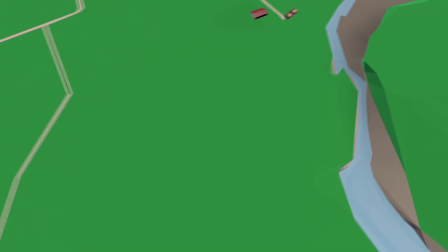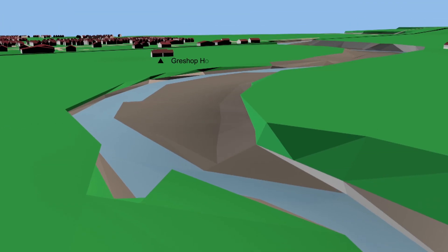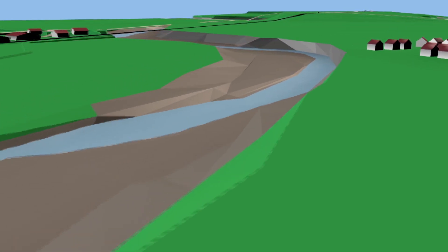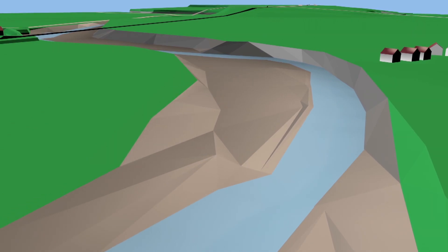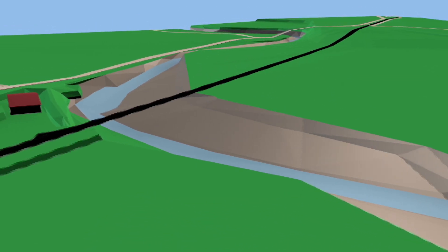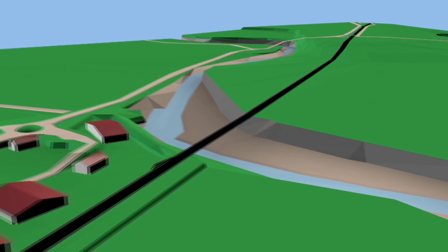So, how does the flood alleviation scheme protect Forres from the effects of all this flood water? The first element of the scheme is work along the river itself, removing trees and material to create more space for water. This work has occurred on three of the river bends on the River Findhorn as it passes by Forres. Our animation is flying from north to south along the route of the river, showing both the width and depth that has been created to allow space for water.